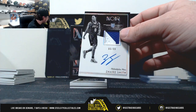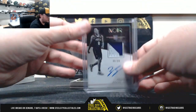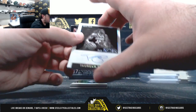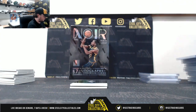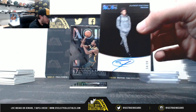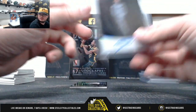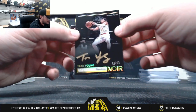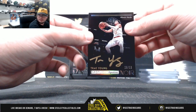Zaire Smith, 86 of 99, rookie jersey auto. Tarian Prince, 84 of 99. Alfred Payton, 54 of 99. Really nice card coming up next — got our first spotlight signatures, number 29 of 99, it's Trae Young. Really nice card there, Trae Young.